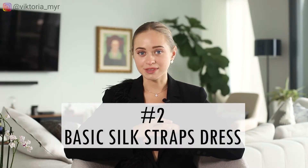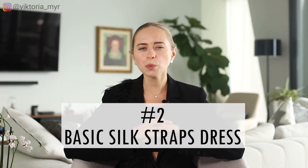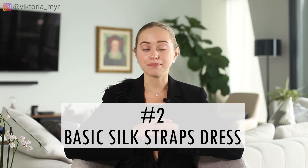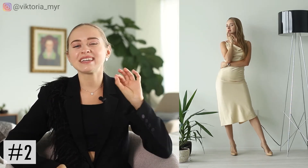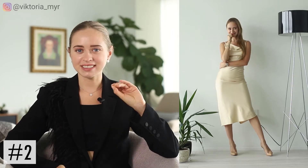The next boring item that we've seen so many times is a basic silk slip dress. I see it everywhere and honestly I like this feminine and timeless dress, but at the same time I can't see it anymore without adding some interesting details.